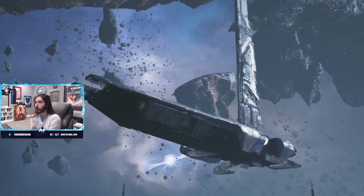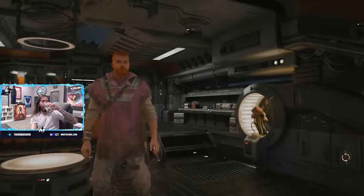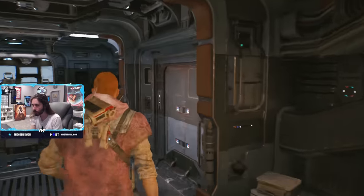The soundtrack fucking slaps — absolutely fucking slaps. Star Wars soundtracks always go hard, but I just always like to make a special mention when it just pops off the way this game does. I just love this soundtrack.